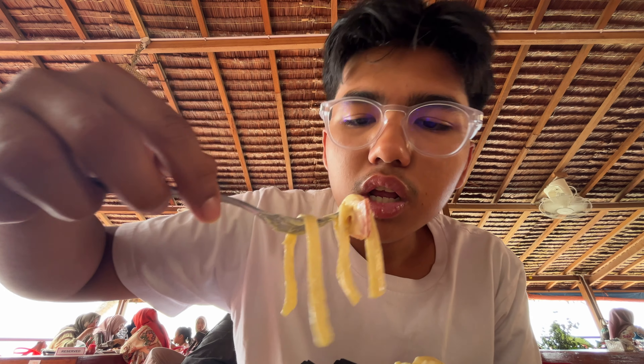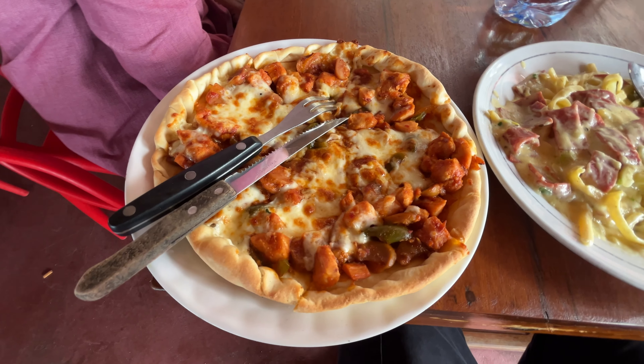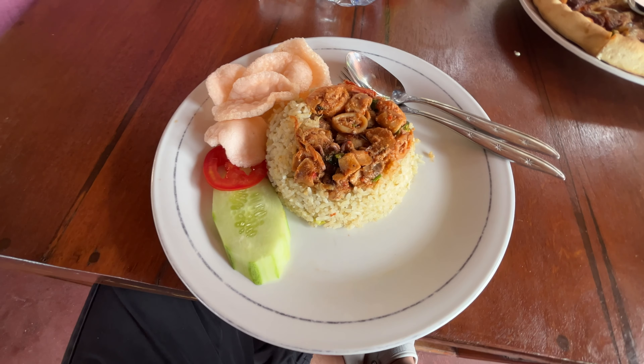After showering, we took a drive to our next stop - Gua Sarang Beach. Absolutely beautiful. We're going to take a walk down this little staircase. The view is absolutely beautiful.